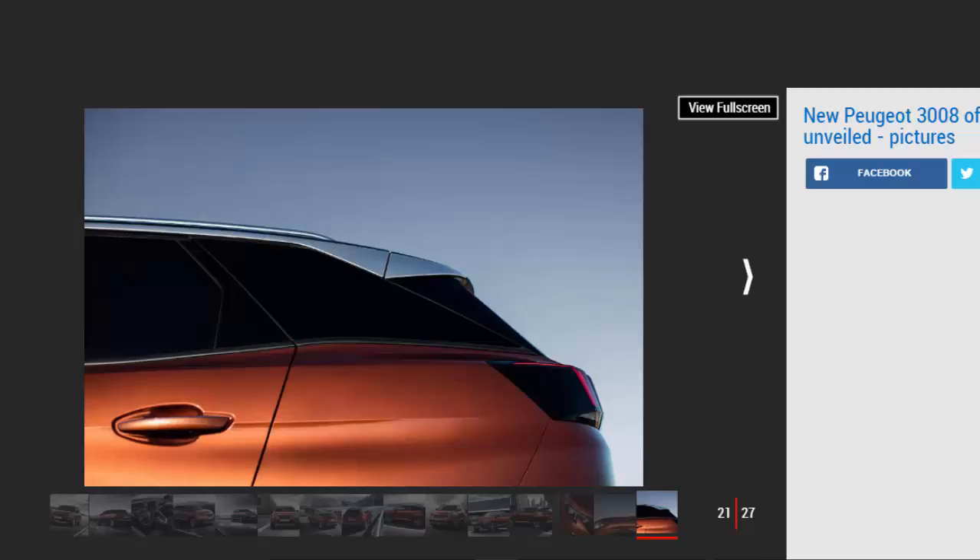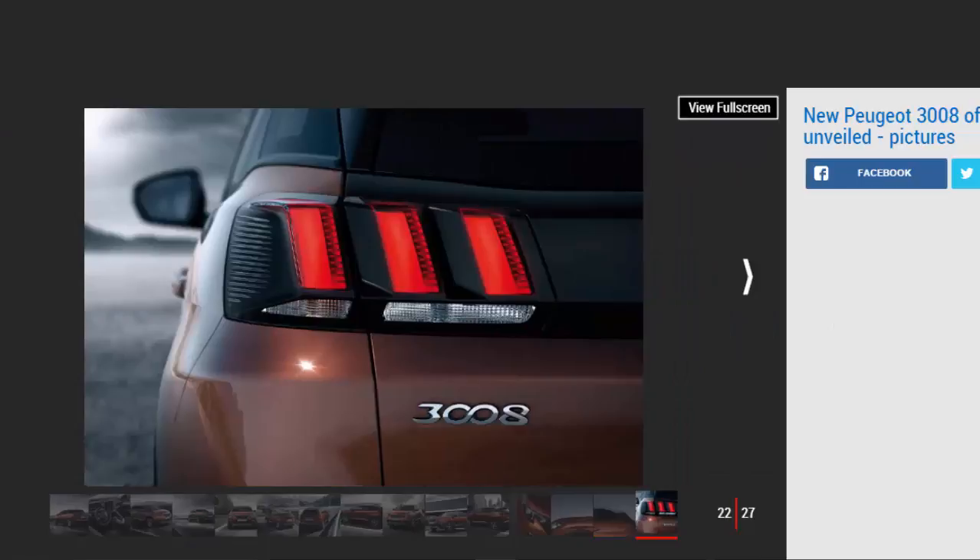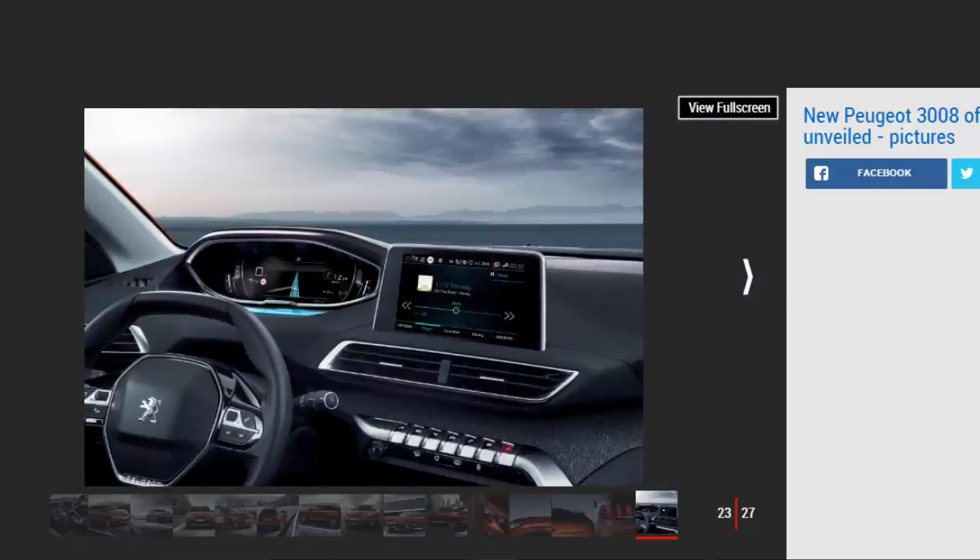Diesels will kick off with a 98bhp 1.6-litre option with a five-speed manual, available on the Active model only. It'll be the cleanest in the range at 103g/km CO2 and among the cheapest to run with claimed fuel economy of 70.4mpg. A 118bhp diesel will be available across the range and is the most ubiquitous engine choice, offered with a manual or automatic six-speed gearbox — Peugeot claims the same 70.4mpg score for the manual version.